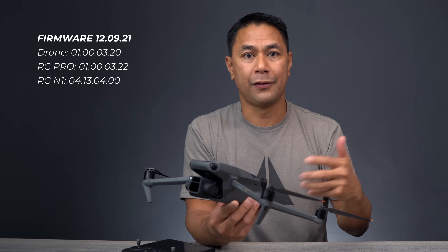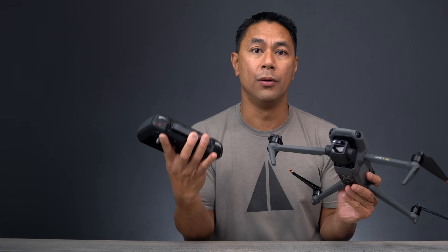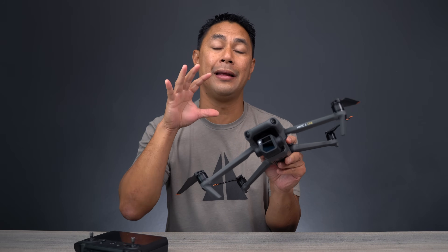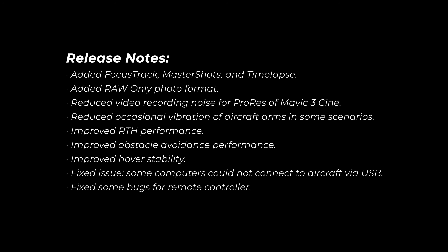As for the firmware versions, I'm going to put those up on screen — the latest firmware released as of December 9th. That includes firmware for both the drone, the RCN1 remote, and the RC Pro remote. With this new update, it's going to include FocusTrack, time-lapse, as well as MasterShots. I'm especially excited about FocusTrack because that contains ActiveTrack — the follow-me functions — as well as Spotlight and Point of Interest. Per the release notes, they've added raw-only format, reduced video recording noise for ProRes on the Mavic 3 Cine, reduced occasional vibration on the aircraft arms, improved return-to-home performance, improved optical avoidance performance, improved hover stability, fixed the issue with some computers that could not connect via USB, and also fixed some bugs on the remote controller.